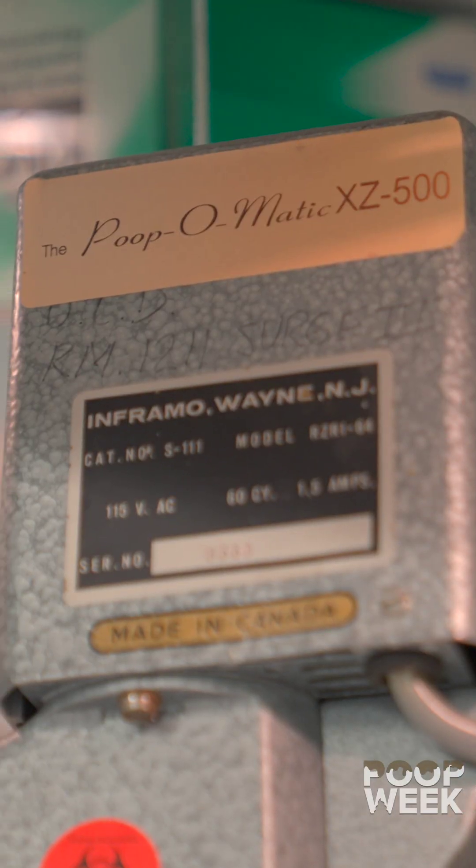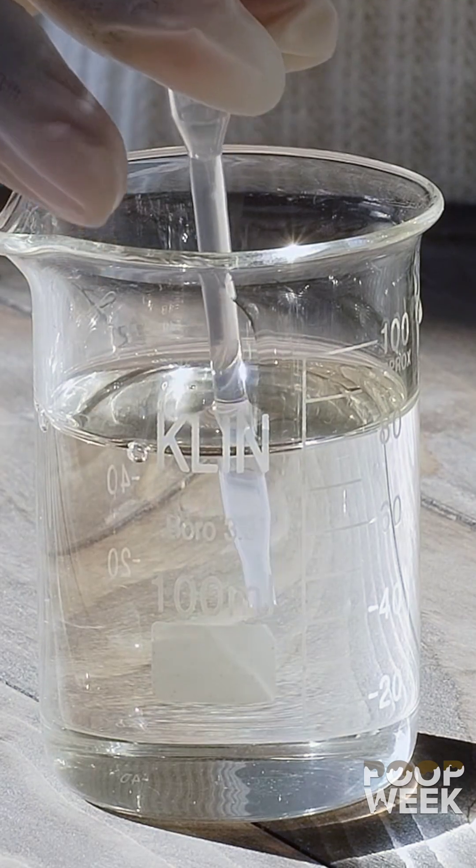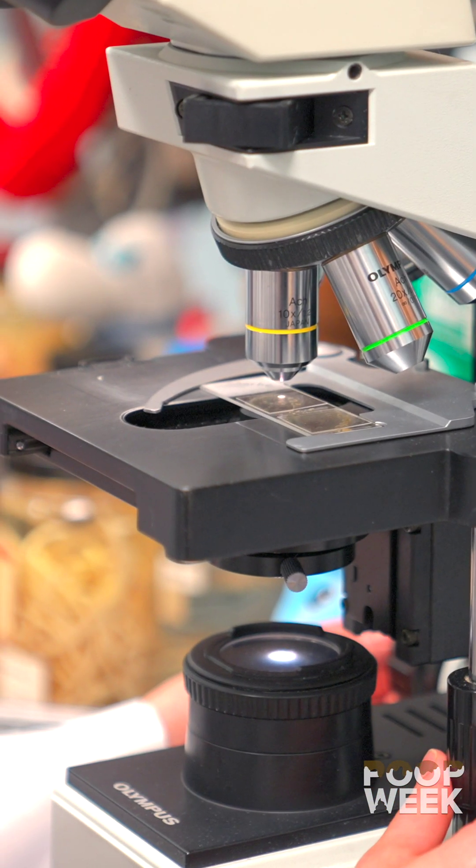So you'll take a small bit of the sample, mix it up with water, make a slurry, put it into a centrifuge, and the special salt solution allows the eggs to float so we can look at them under the microscope.